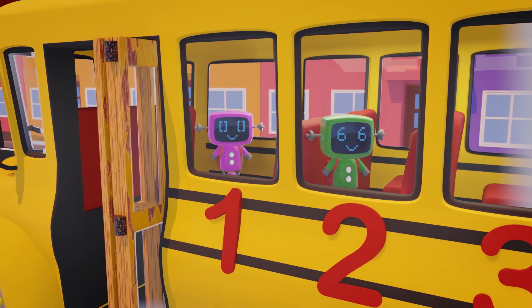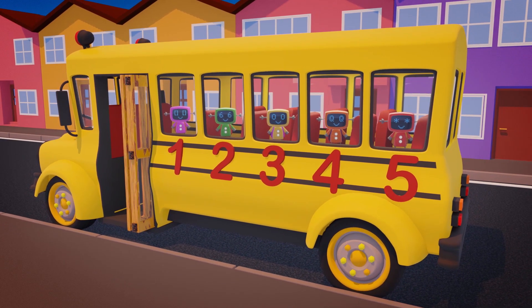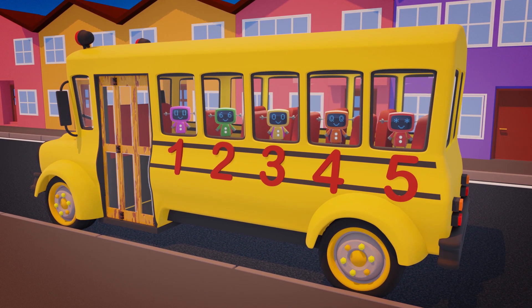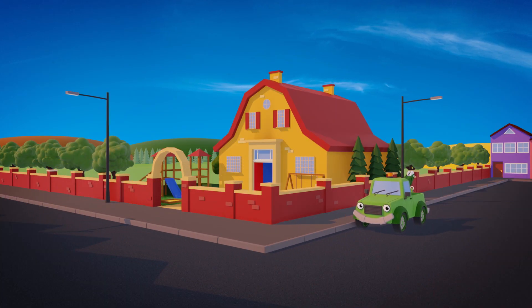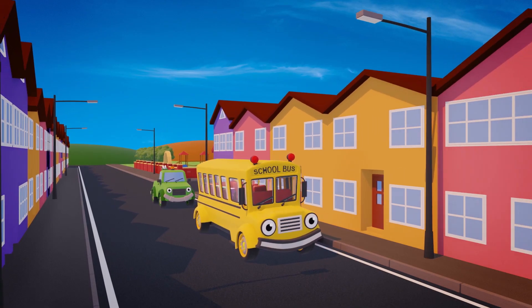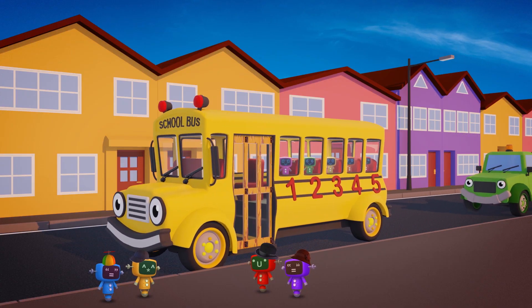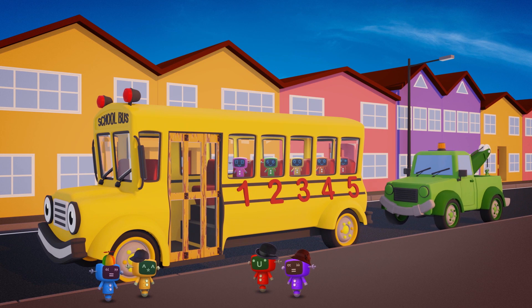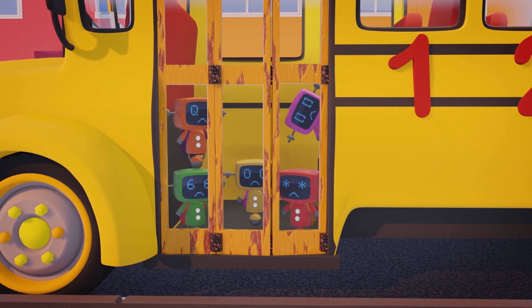One, two, three, four, five! There - you're ready to go! Oh dear! That doesn't sound right! Poor Sammy can't open his doors - they're stuck! And the Mini-Mex can't get out!